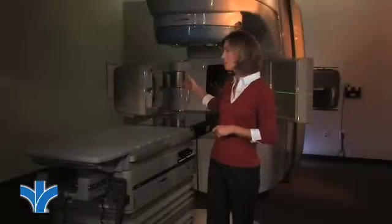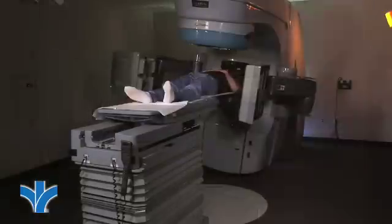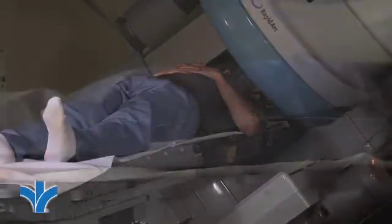Do you see these arms? They're actually Trilogy's eyes. These eyes — a system called OBI, or onboard imaging — will take images of the treatment area, sometimes by scanning a full rotation around the patient. These images are used to analyze the exact location and position of the pre-planned treatment. The therapist will move the couch based on this information to reproduce the exact position for treatment each day.